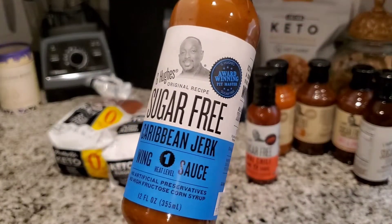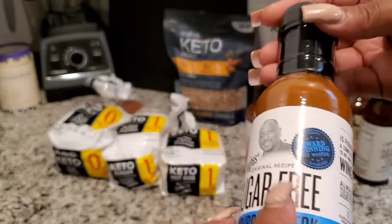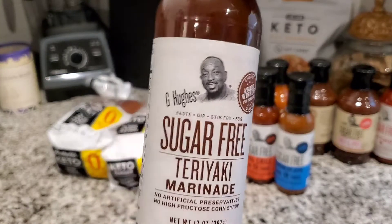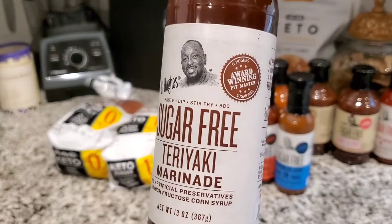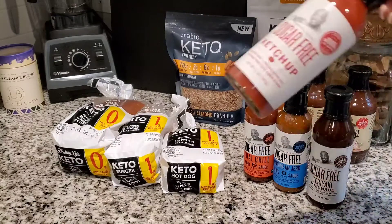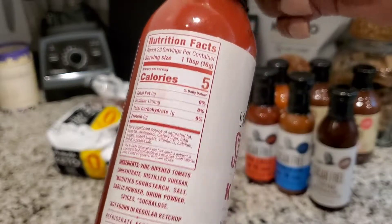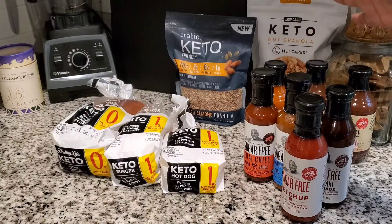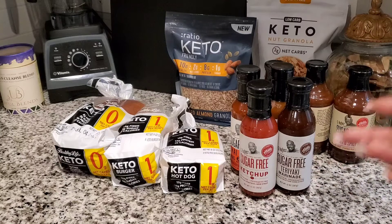They also have the Caribbean jerk — same deal, and we've never tried this one either. Then there's the teriyaki marinade, which we have not tried either, and it's pretty much the same carb-wise. We use the ketchup all the time — it tastes just like regular ketchup to us. I really love all of G Hughes' products because they taste just like the regular versions; I really can't tell the difference.